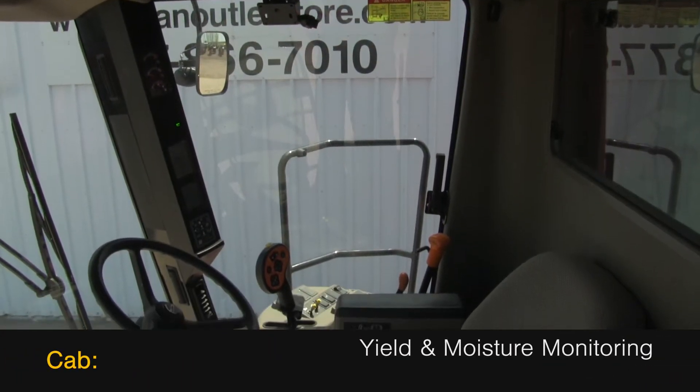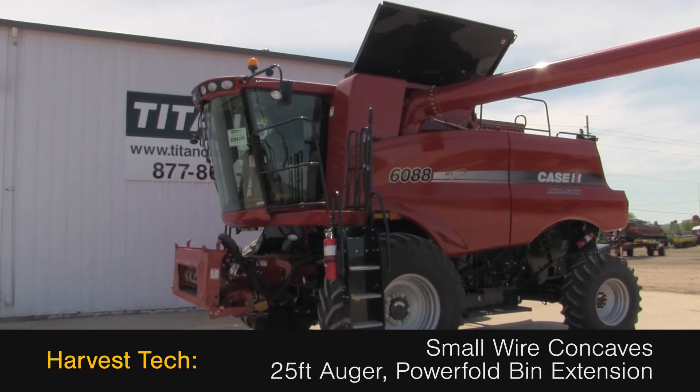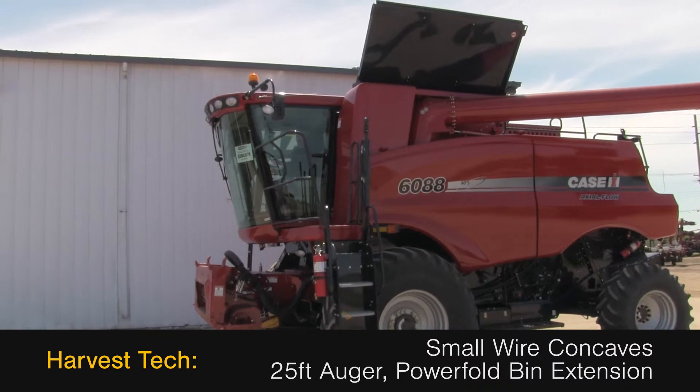The cab features yield and moisture monitoring. Harvesting features include small wire concaves, a 25-foot unloading auger, and a powerful bin extension.